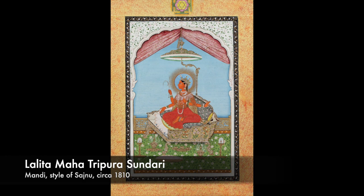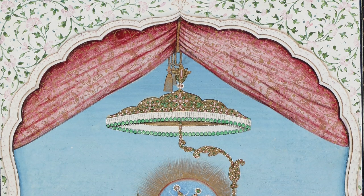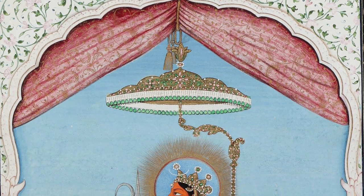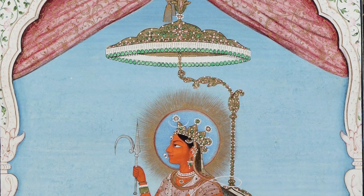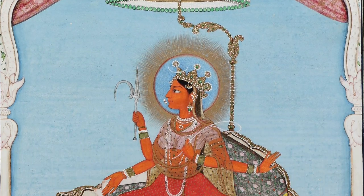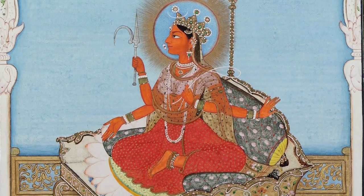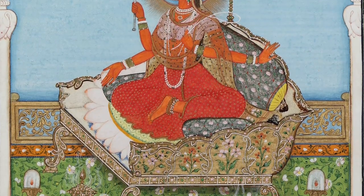The majesty of this Hindu goddess is perfectly captured by this finely decorated Pahari composition. Her beauty, as her name indicates, transcends the vast Tripura — the three demon citadels — within which she is believed to have defeated many demons, for she is the transcendent form of the Supreme Devi Parvati, who rules over the divine triad of Brahma, Vishnu, and Shiva. She is thus known as the queen of all kings and rulers.